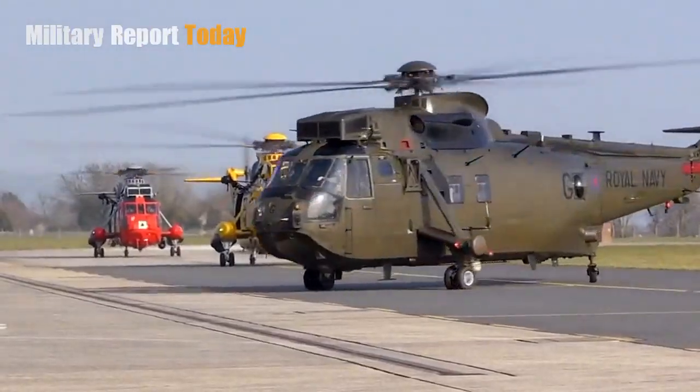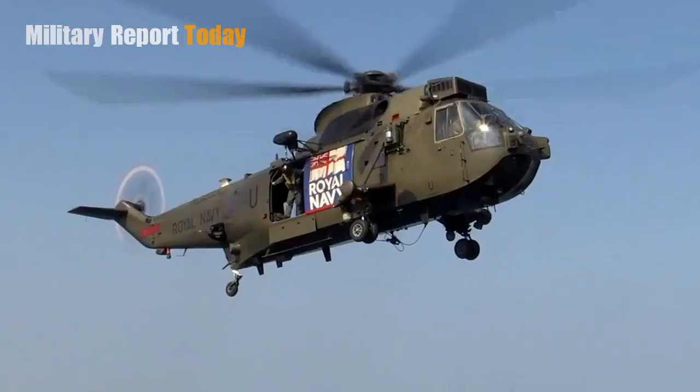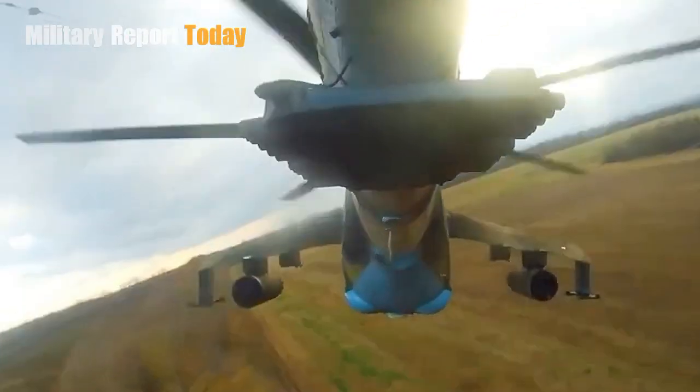Hello everyone. Welcome back to Military Report today. Curious about the Westland WS-61 Sea King helicopter used by the Ukrainian Air Force and what this advanced combat helicopter looks like — let's look at the following brief information.